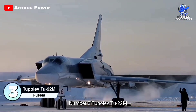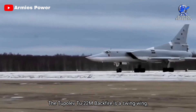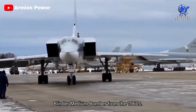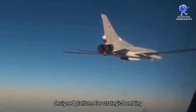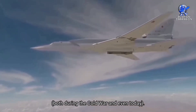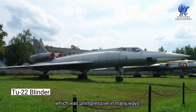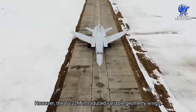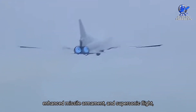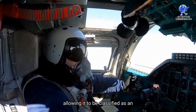Number 3: the Tupolev TU-22M. The TU-22M Backfire is a swing-wing, supersonic upgrade of the Tupolev TU-22 Blinder medium bomber from the 1960s. It is a specifically designed platform for strategic bombing and naval strikes that primarily served Soviet goals during the Cold War and even today. The TU-22M introduced variable geometry wings, enhanced missile armament, and supersonic flight, among other significant upgrades, allowing it to be classified as an all-new bomber aircraft.